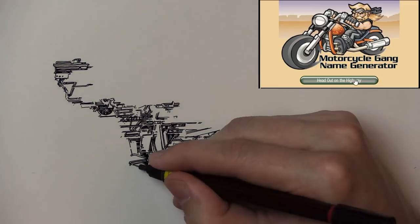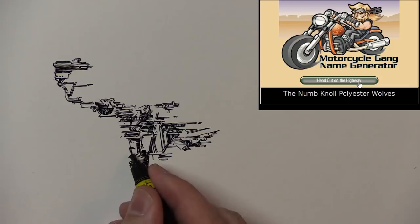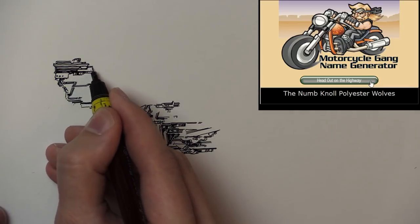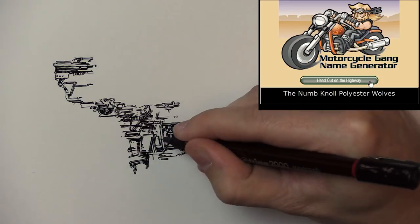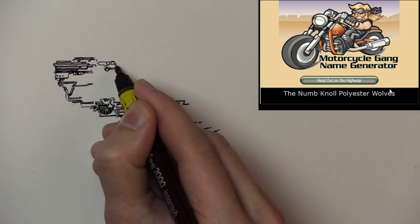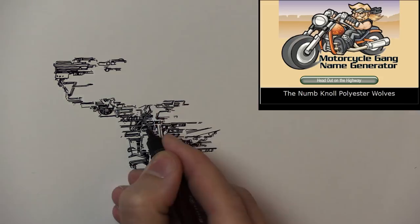I have a motorcycle gang name generator here. Let's see what we get — the Numnal Polyester Wolves. I'll make a note of that.